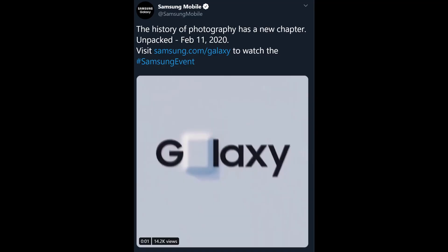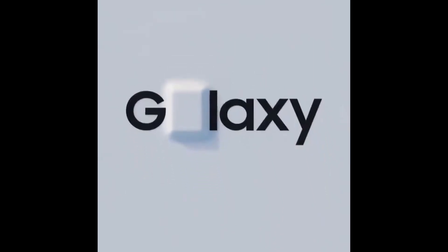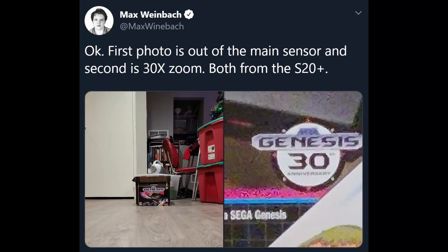Next is a tweet from the official Samsung account saying the history of photography has a new chapter — Unpacked February 11th, 2020. The video suggests they're going to have ultra-smooth video when you record, so the stabilization would be really, really good. The last two tweets are from Max Weinbeck showing off photos from the Galaxy S20 Plus — not the Ultra, which will have the best camera and zoom. The first photo is out of the main sensor and the second is the 30x zoom, both from the S20 Plus.